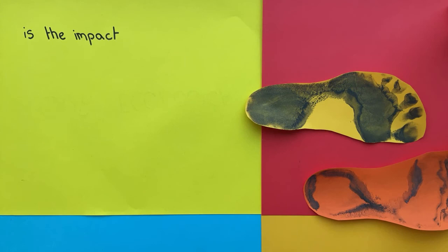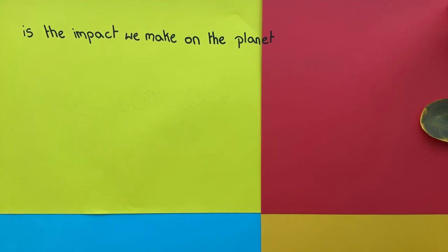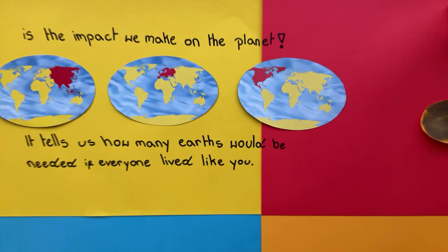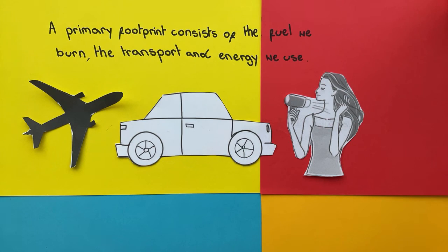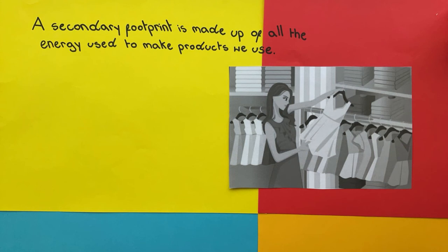Our ecological footprint is the impact we make on the planet. It tells us how many Earths would be needed if everyone lived like you. A primary footprint consists of the fuel we burn, the transport and energy we use. A secondary footprint is made up of all the energy used to make products we use.